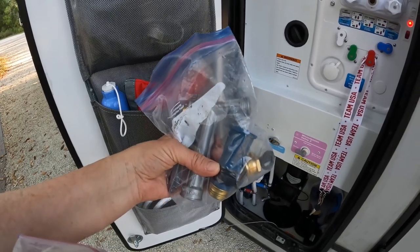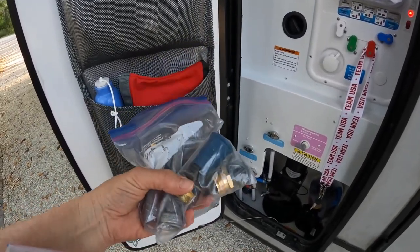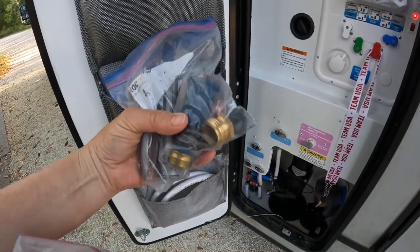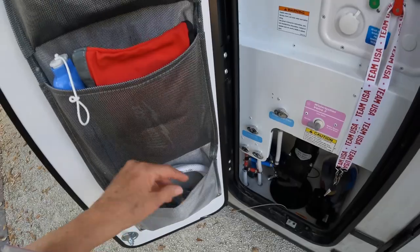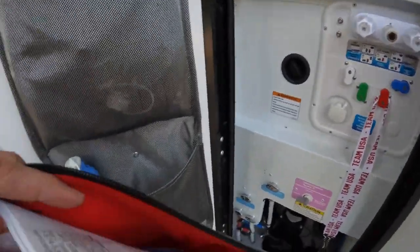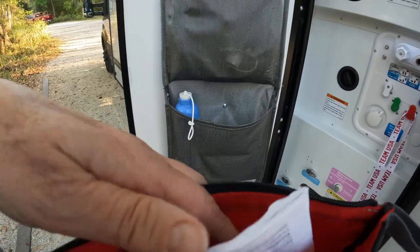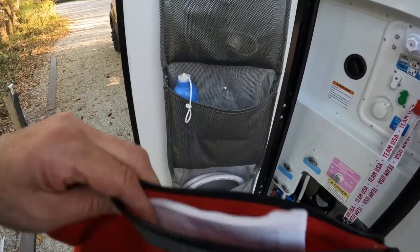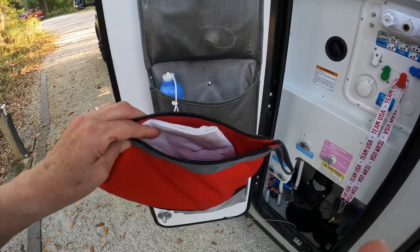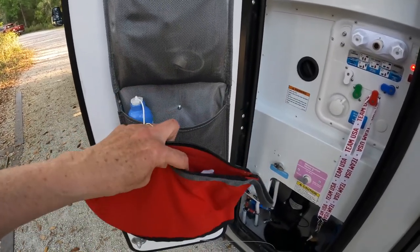We also have a spare sprayer and this is called a Water Bandit — in case you have a water faucet without threads on it, this rubber piece makes a tight seal around the faucet so you can fill from it. Down here is also our blowout plug for when we're getting ready to winterize. In this pouch we have our decalcification tablets for the water heater and the water heater filter, because we replace the filter with the anti-freeze kit and need the filter back in for decalcification.